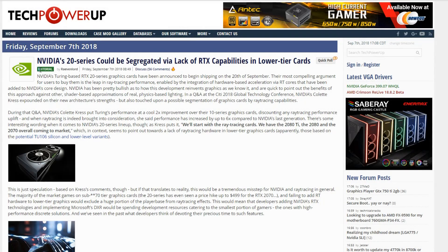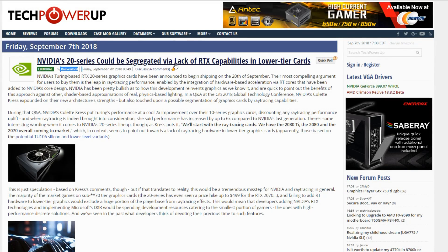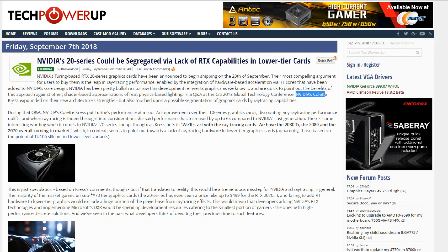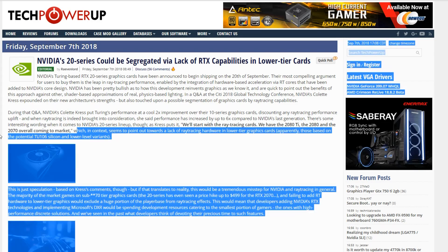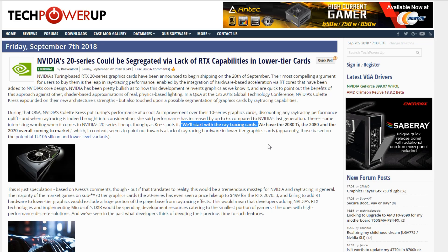This is courtesy of an editorial over on Tech Power Up by Ravenlord. The NVIDIA 20 series could be segregated via a lack of RTX capabilities in lower tier cards — RTX capabilities meaning ray tracing, RT cores, and Tensor cores. This comes from the Citi 2018 Global Technologies Conference from NVIDIA's Colette Kress. Where they're getting this from is when Kress said, 'We'll start with the ray tracing cards. We have the 2080 Ti, the 2080, and 2070 overall coming to the market.' So the suggestion is that these will be the ray tracing cards, and the other cards, in theory, will not have ray tracing.